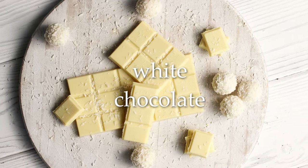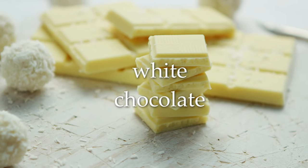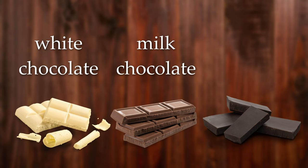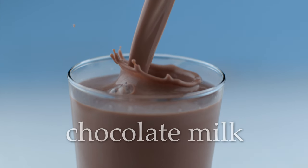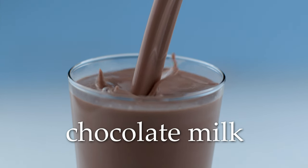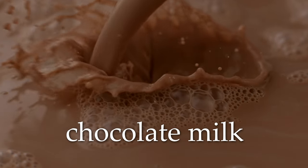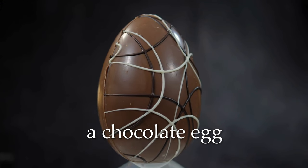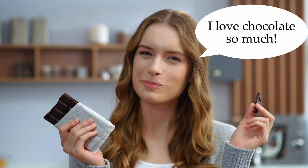This is white chocolate. White chocolate. Milk chocolate. Dark chocolate. This is chocolate milk. Chocolate milk. This is a chocolate egg. A chocolate egg. Mmm, I love chocolate so much.